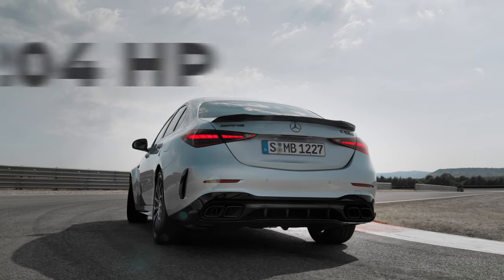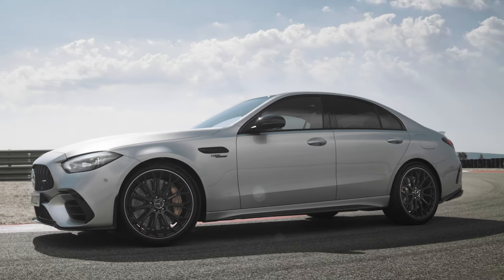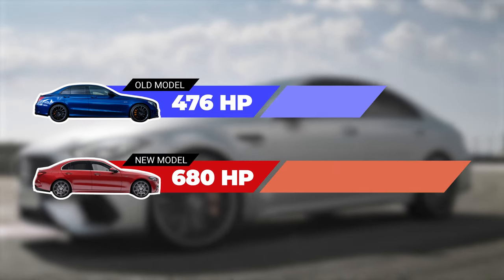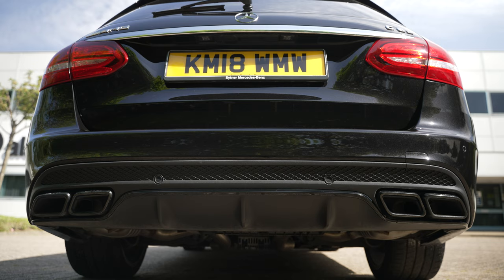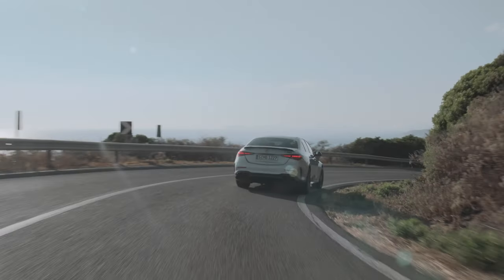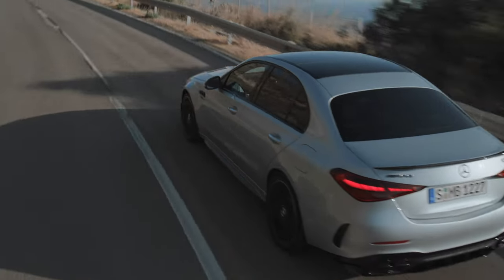This is paired with a 204 horsepower electric motor, resulting in a total power output of 680 horsepower — a huge increase over the previous generation. So it's got all the power, but sadly we won't get to hear the incredible rumble of the V8. But it can't be denied that these figures are seriously impressive.